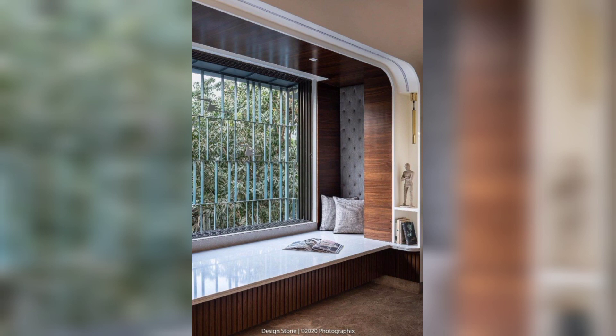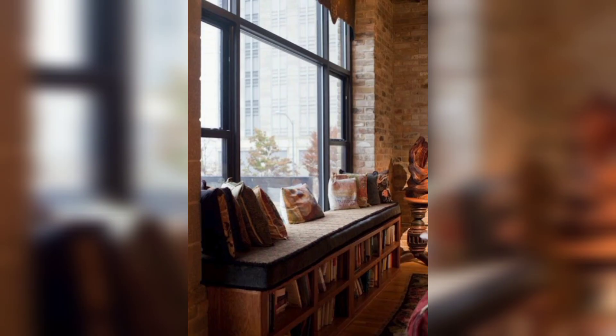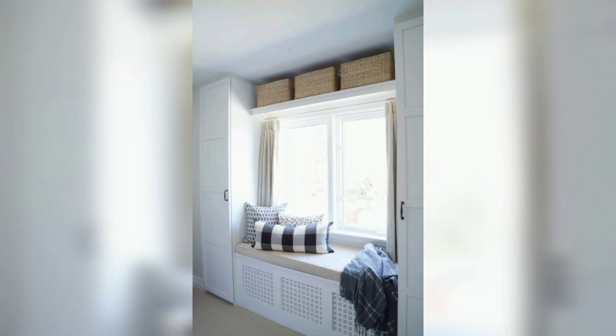Floating shelves: install floating shelves above the window seat to display decorative items, plants, or personal belongings. This adds visual interest to the space and allows you to personalize the area.